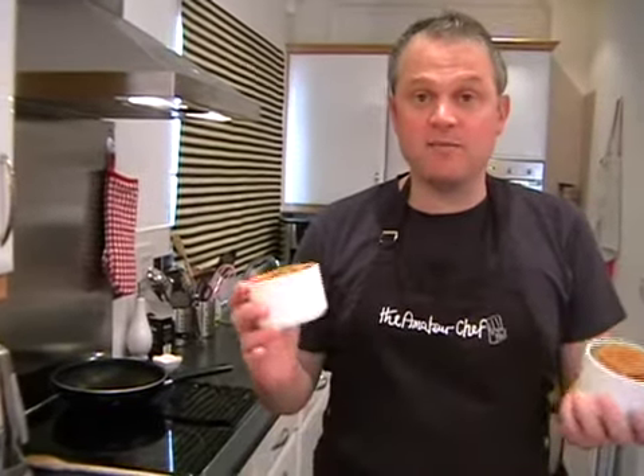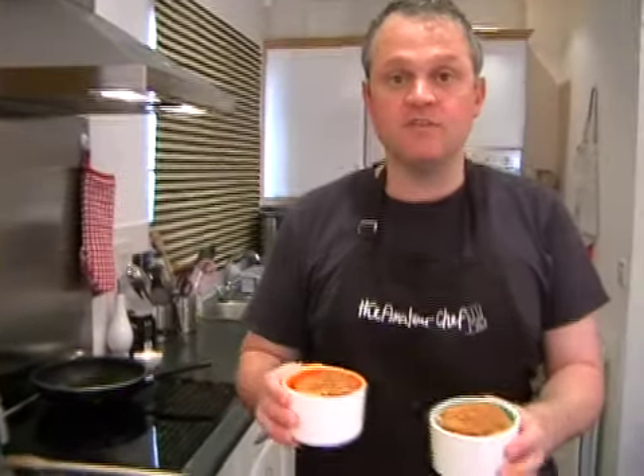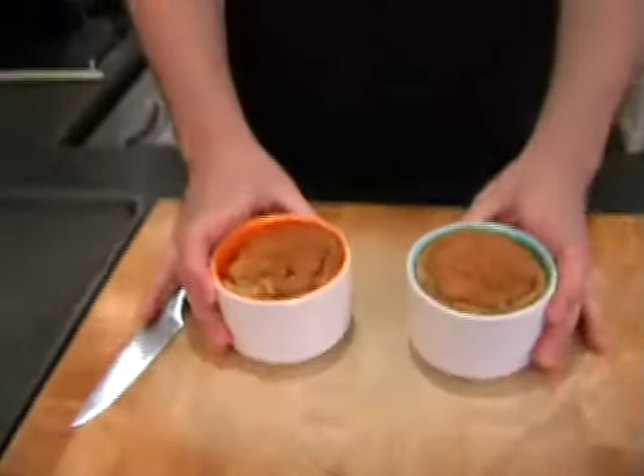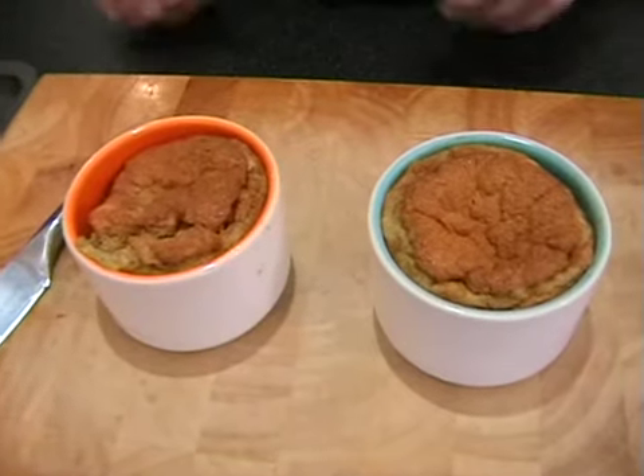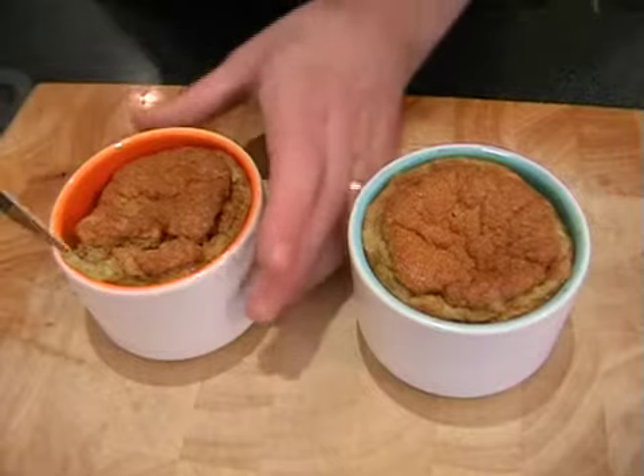The good thing about this is that you can make them to this point in the morning, just keep them chilled, and serve them in the evening if you want. All you need to do is pop them in the oven for five minutes. So what we need to do is turn them out.